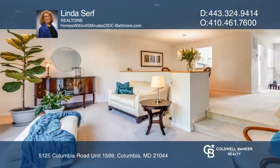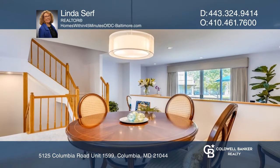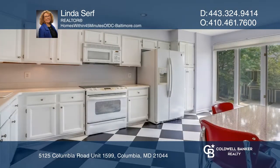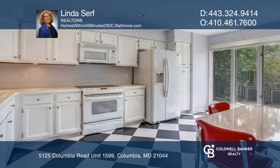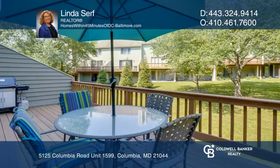Luxury awaits in this well-kept spacious townhome. It's been remodeled with three spacious bedrooms, plus a handy loft. The lower level has a finished family room and walk-out basement with a rough-in for a future bath connection.